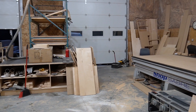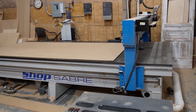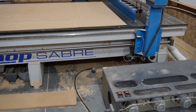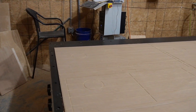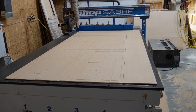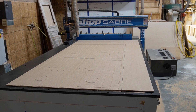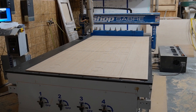Back out in the main part of the shop — this is our ShopSaber Pro 510 CNC with a vacuum table. I will do some videos of this beast in action. If you wouldn't mind, hit the subscribe button, like the video, and comment below on what things you'd like to see me do with the CNC.